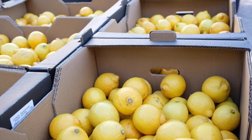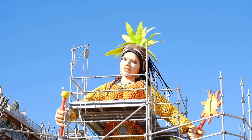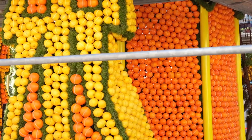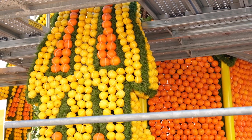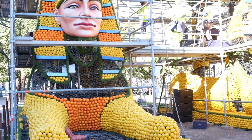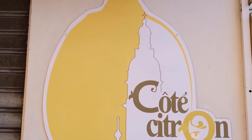Did you know that Menton is actually the only place in France where lemons can grow? That's why they have the lemon festival at the end of February, where they form these spectacular sculptures in the middle of the city. We're now in the square where they're building them — they're not fully completed yet, but we can already see how they're going to look. It's really cool. They also have lots of oranges in the structure. You'll also see plenty of shops selling products made out of lemon in Menton.